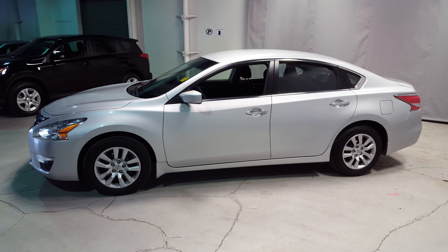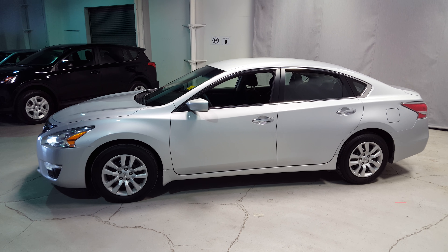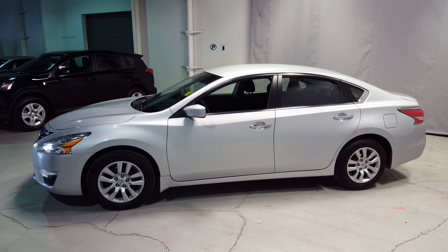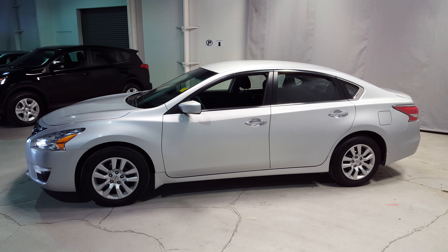So as you can see it's a very nice looking car. If you want to come down and take a look at it, give me a call at 780-479-5700. We'd love to get you here or take it for a quick spin to see how you like it. Thank you very much and we'll talk to you soon.